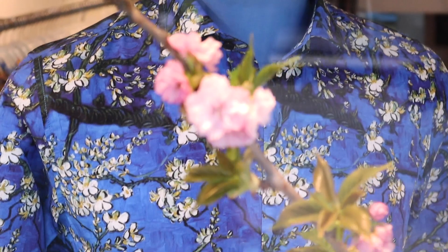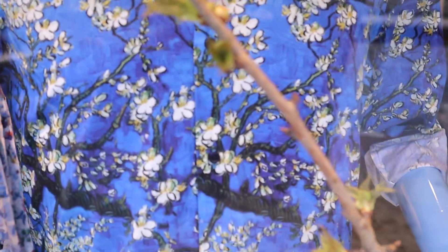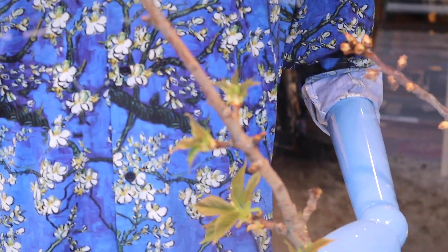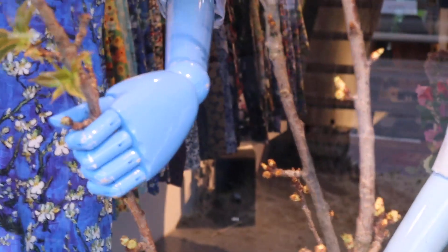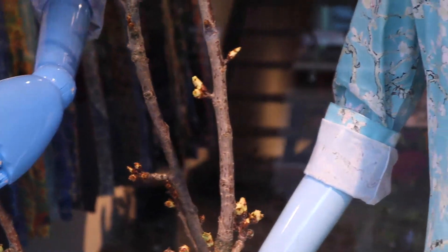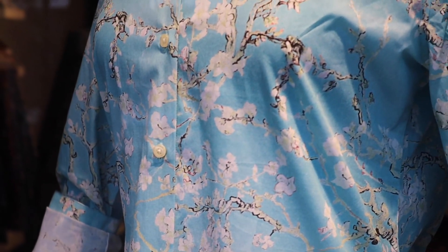We use two designs: the blue version on our mannequin Tio — Tio was the father of the baby — and on Joe the green-blue version, and Joe was the mother of the baby.